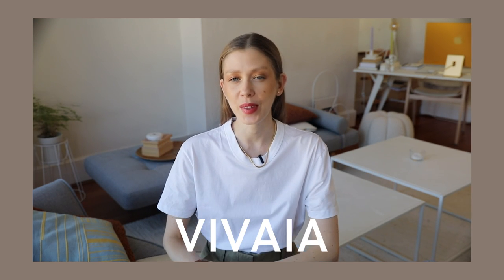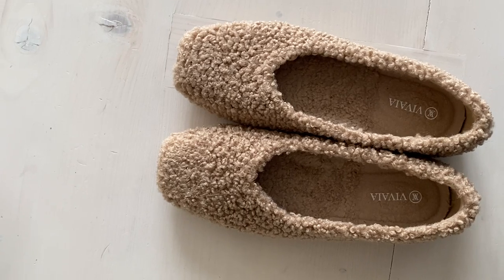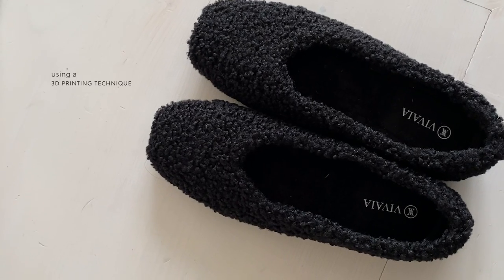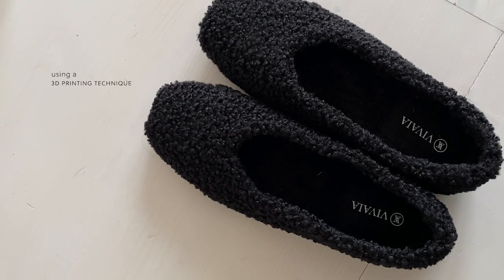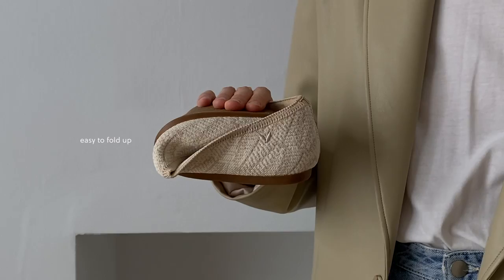A huge thank you to Vivaya for sponsoring this week's video. I've received three pairs from their autumn-winter collection to show you. Something you should know about Vivaya is that each pair of shoes is made from six plastic bottles, and they use a 3D printing technique to spin an eco yarn that the shoes are then made of — very futuristic. Most of the styles are also machine washable, so no need to worry about getting them dirty, and the rest are all hand washable. They're also easy to fold up and pack if you have any trips coming up.